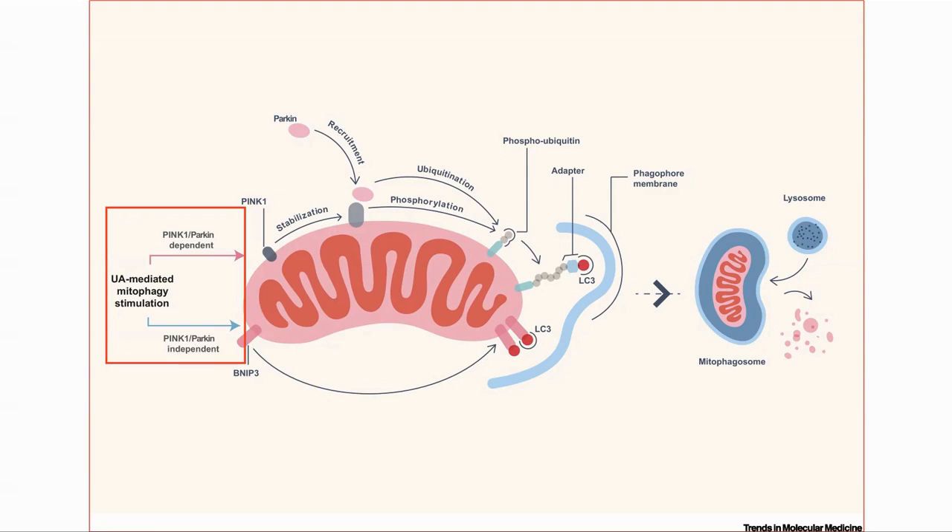This has been shown in C. elegans, mice and humans. The removal of old mitochondria causes the generation of new ones. In human trials, there was an increase in the expression of mitochondrial gene sets in the muscle.